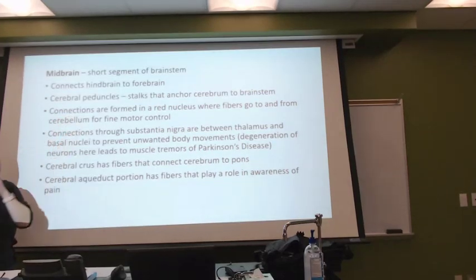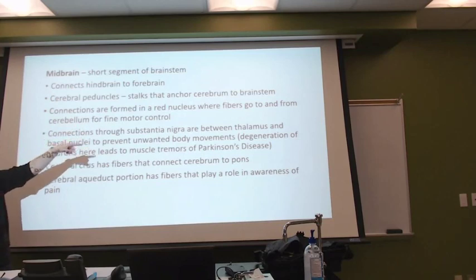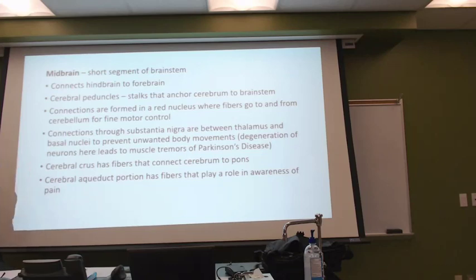The stalks for this portion help anchor my cerebrum to that brainstem, where it almost looks like it gets to sit on that area.